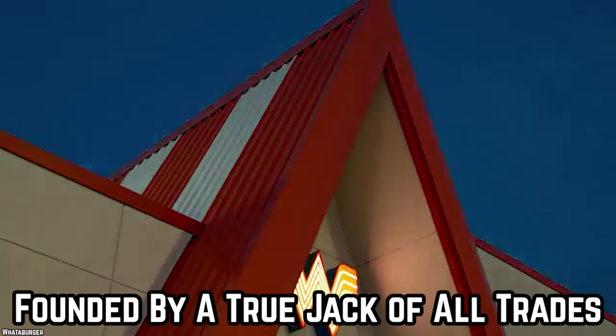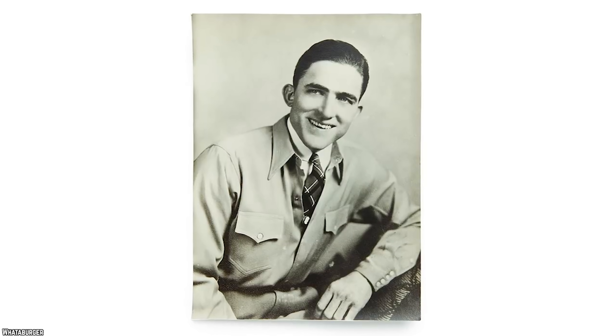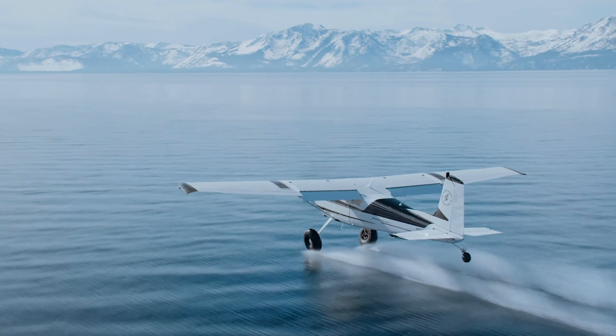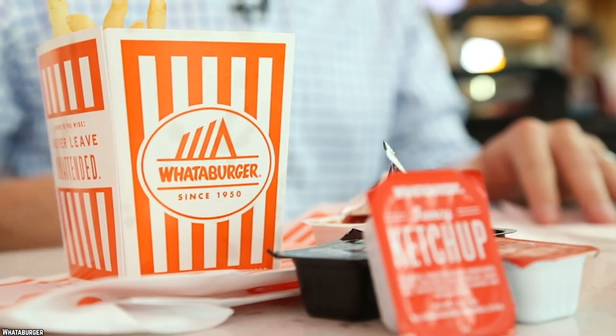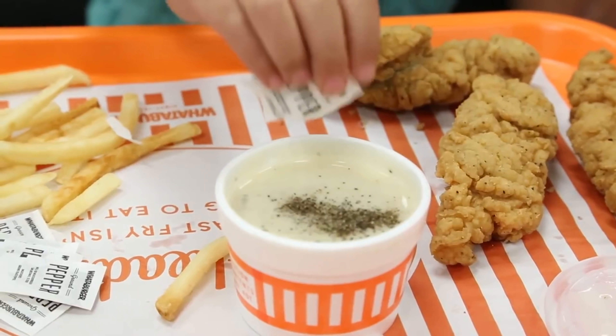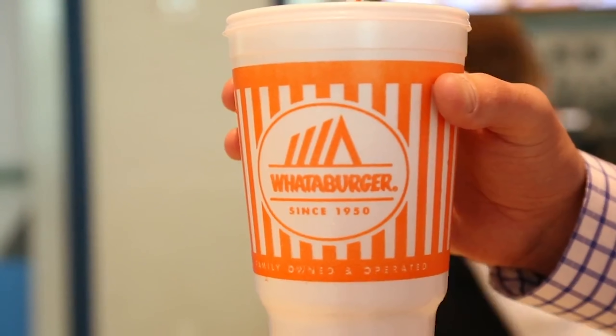The founder of Whataburger was a fascinating guy. His name was Harmon Dobson and he was good at so many things, including fast food. He drilled for oil, got involved with shipbuilding, delivered diamonds, and flew planes. Dobson created one of America's most beloved burger joints — an adventurous person who always pushed himself to achieve. Today, his burger joint has become an American mainstay, and people rely on Whataburger for delicious fast food and a family-friendly atmosphere.